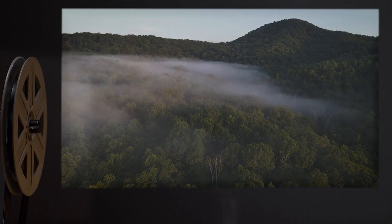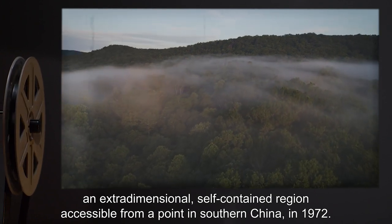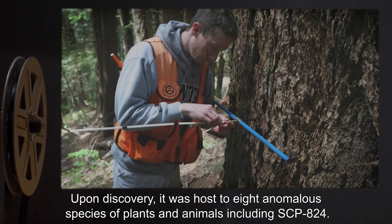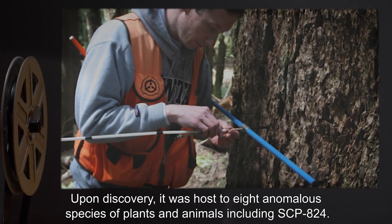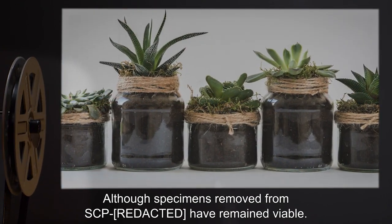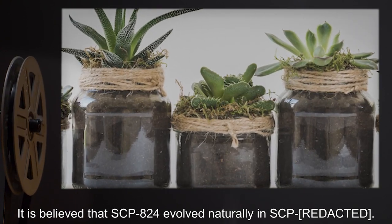Recovery: SCP-824 was found in an extradimensional, self-contained region accessible from a point in southern China in 1972. Upon discovery, it was host to eight anomalous species of plants and animals, including SCP-824. Although specimens removed from SCP-824 have remained viable, it is believed that SCP-824 evolved naturally within that extradimensional region.